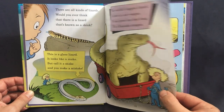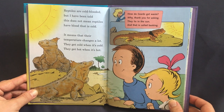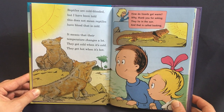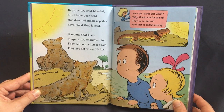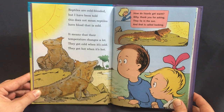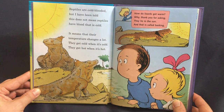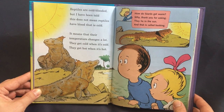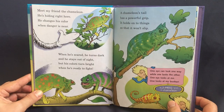Reptiles are cold-blooded, but I have been told this does not mean reptiles have blood that is cold. It means that their temperature changes a lot — it gets cold when it's cold, it gets hot when it's hot. How do lizards get warm? They lie in the sun, and that is called basking.